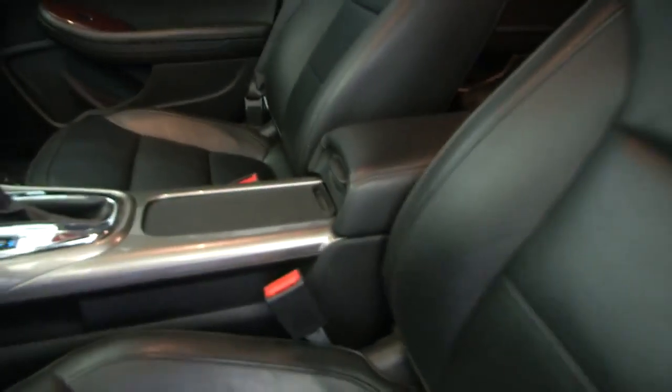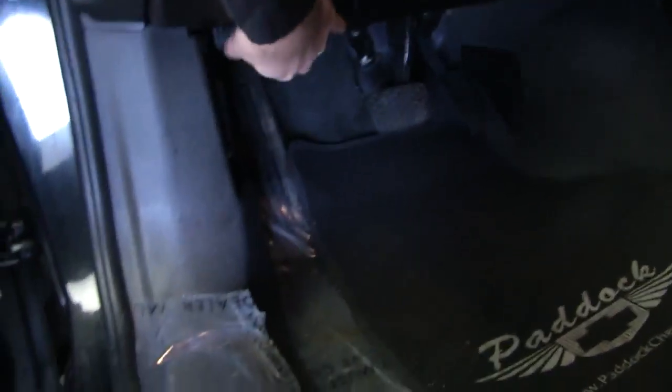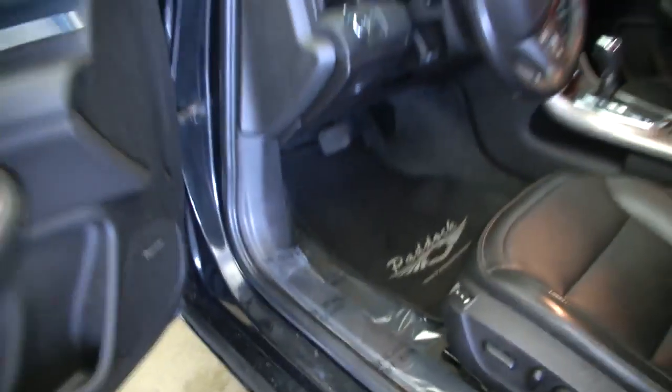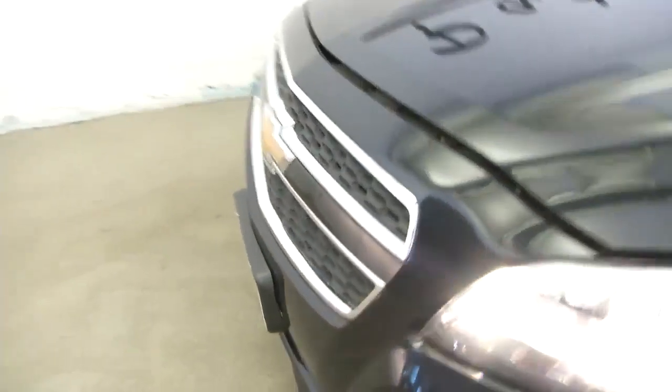It is a one-owner vehicle with leather interior — it looks beautiful. We're going to pop the hood and take a look underneath, and let you see the front end a little bit closer.